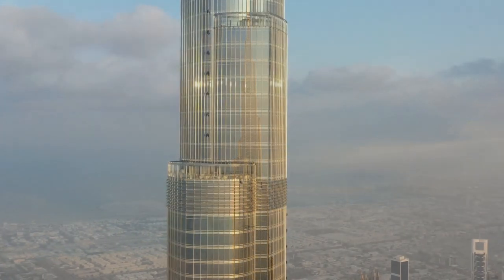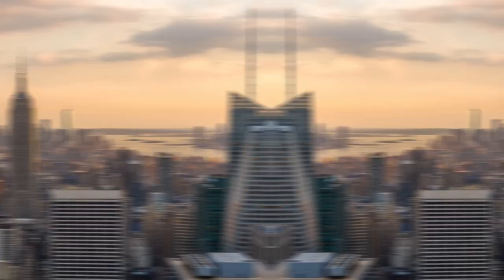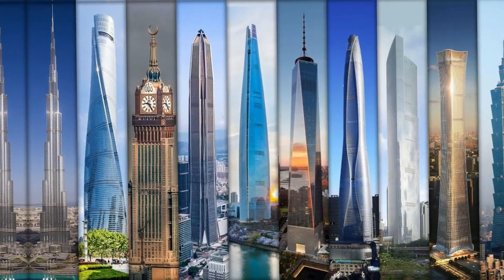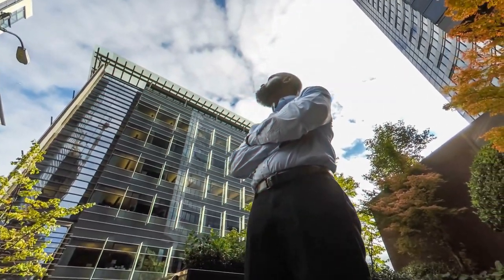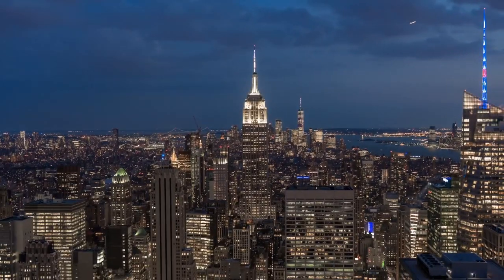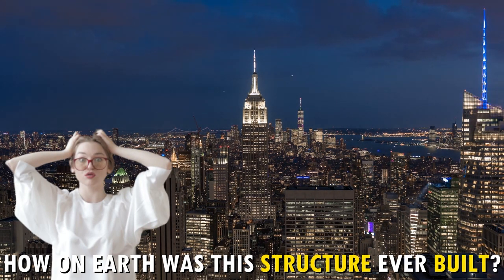From the tallest building in the world, the jaw-dropping Burj Khalifa, to one of the most iconic landmarks of New York, the Empire State Building, there are hundreds of skyscrapers around the world. And when you're on ground zero and pass a truly massive building, you probably wonder to yourself: how on earth was this structure ever built?